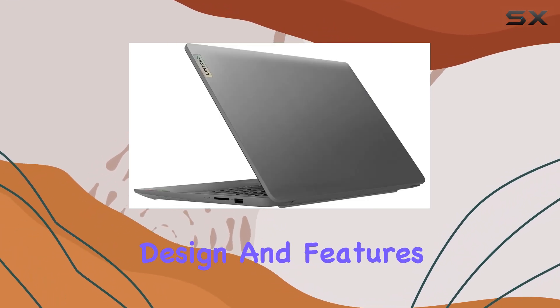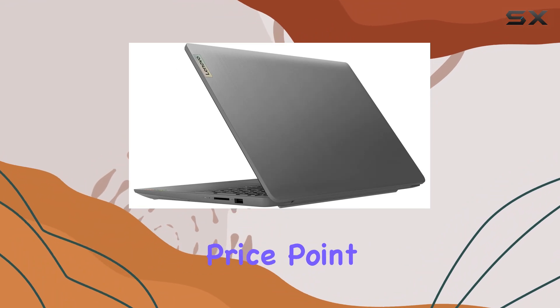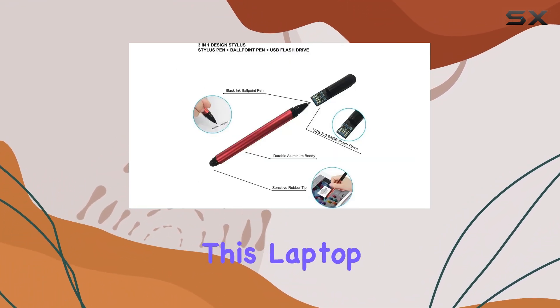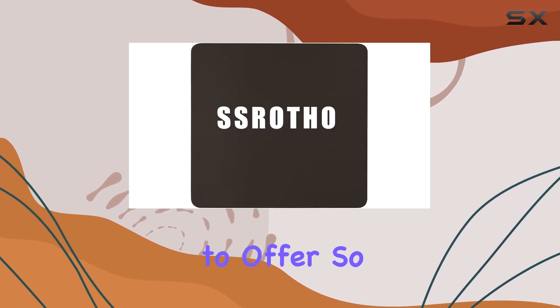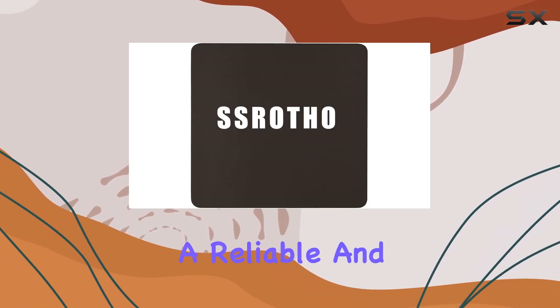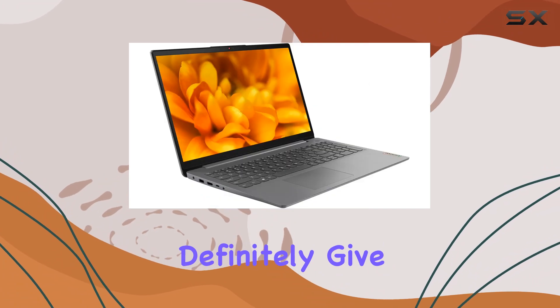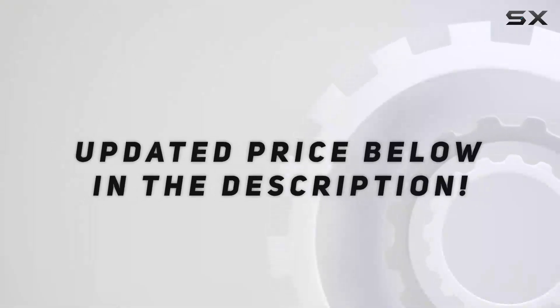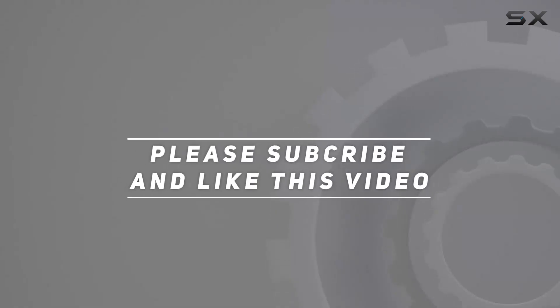Overall, the Lenovo IdeaPad 3i 15.6-inch touchscreen FHD laptop offers a solid combination of performance, design, and features at an affordable price point. Whether you're a student, professional, or casual user, this laptop has something to offer. If you're in the market for a reliable and versatile laptop, definitely give the IdeaPad 3i a closer look. Check out the video description for updated pricing, and thanks for watching.